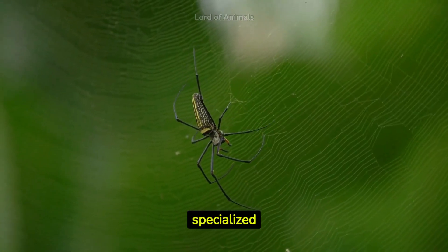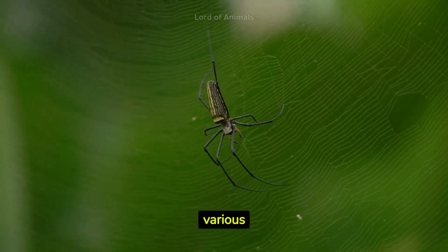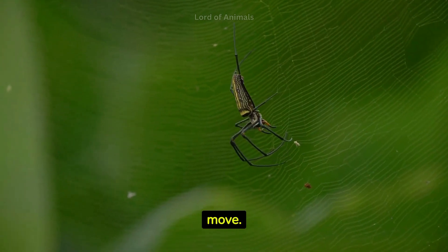Spiders produce silk from specialized glands known as spinnerets. They use silk for various purposes, including building webs, creating egg sacs, and as a safety line when they move.